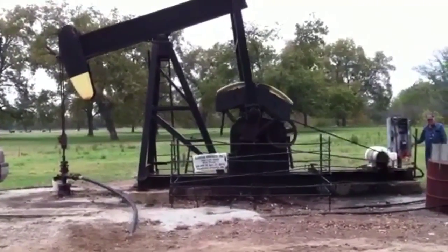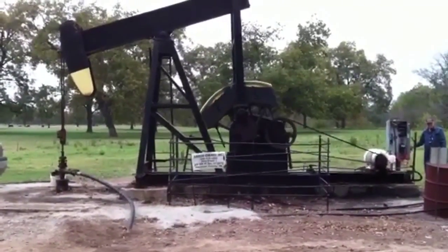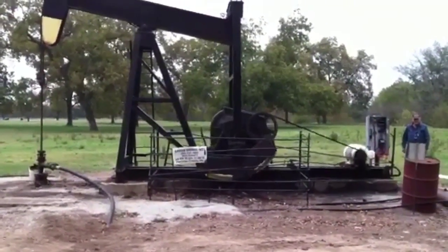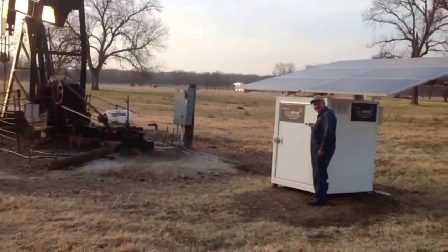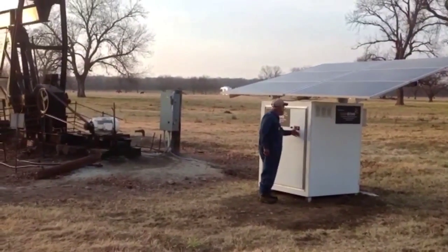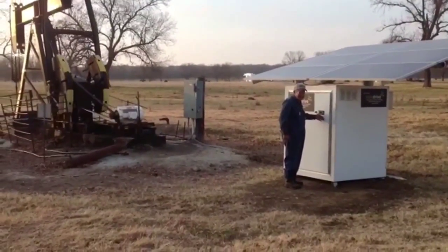North Creek Energy's system captures that imbalance. There's no need to balance this pump up. We capture that imbalance and turn it into utility-grade power to help offset the cost of running this pump. We use that in conjunction with solar panels, where during the day, in most areas, you're getting five to six hours of peak sunlight, which also helps offset this pump.